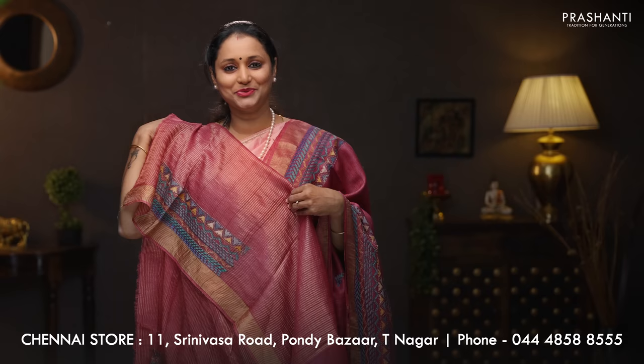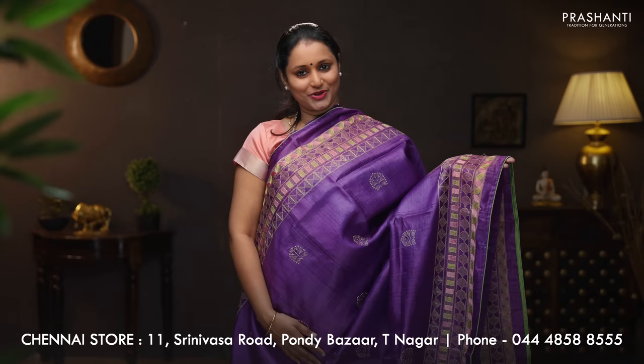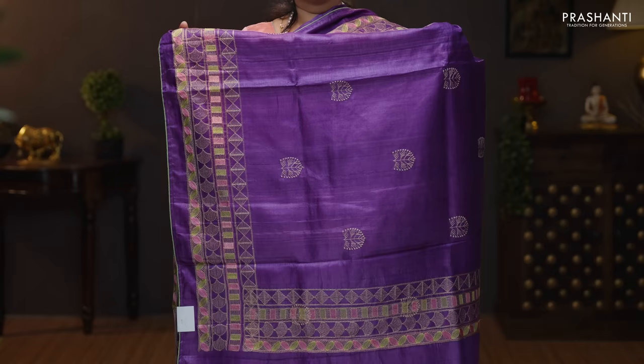Violet. Gorgeous color with embroidered geometric borders on either sides. The body has got simple embroidered buttas running along the middle portion of the saree. Simple buttas and geometric embroidered pattern in the pallu. Contrast blouse in green. Priced at 5,990.